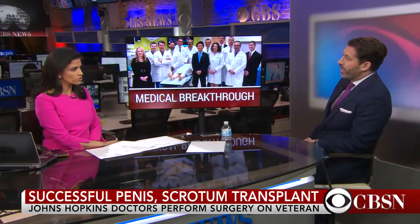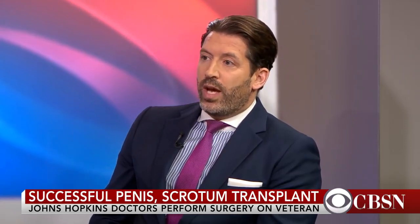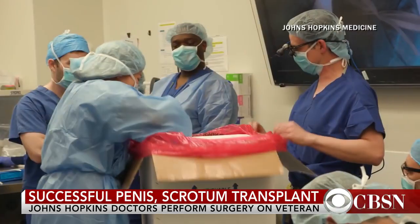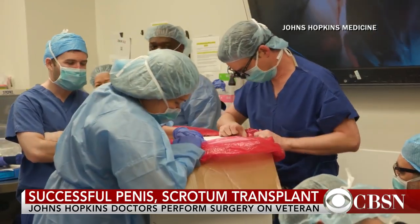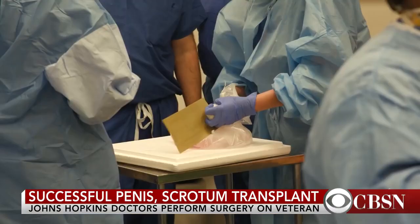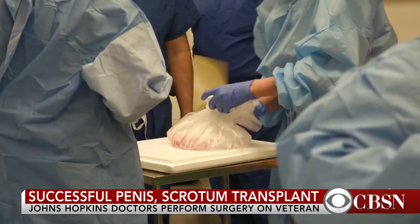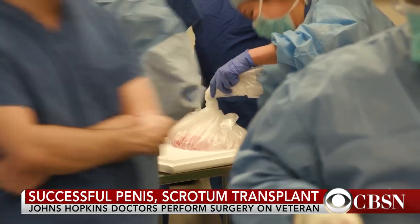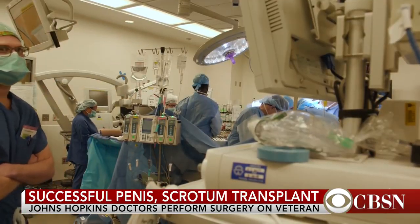Do you think that he'll be able to reproduce? That's a great question. Actually, with this particular transplant, what we do not do at this point is we do not transplant the testicles. He had the scrotum and the penis transplanted, but for ethical issues, we are not performing those sorts of transplants because, obviously, the potential offspring would be that of the donor. I think the real issue here is making a person feel whole again.